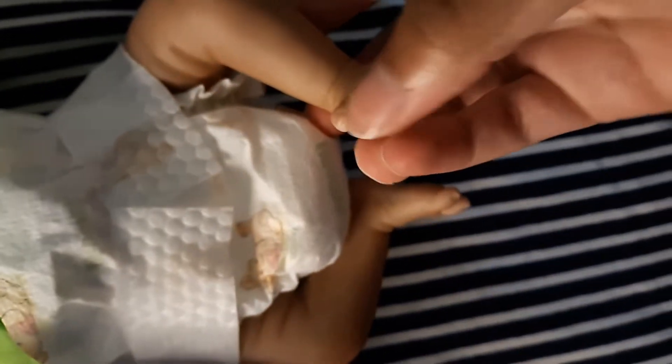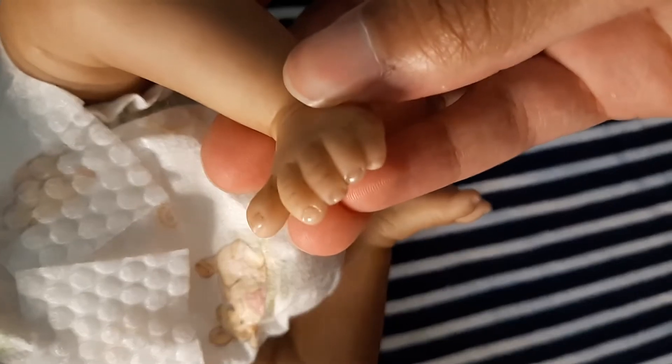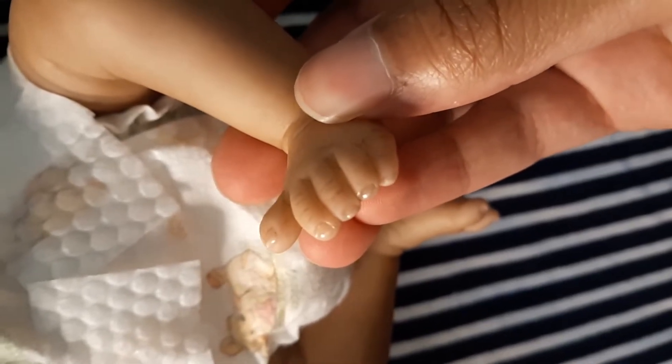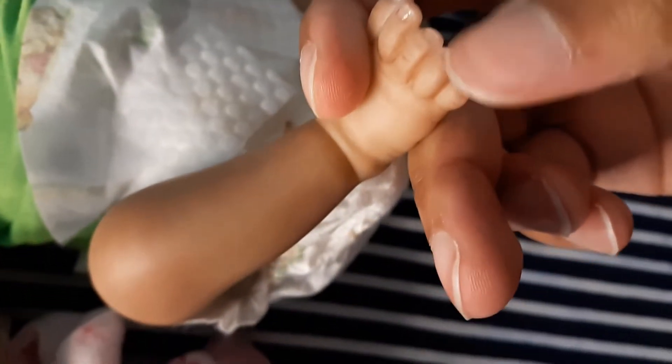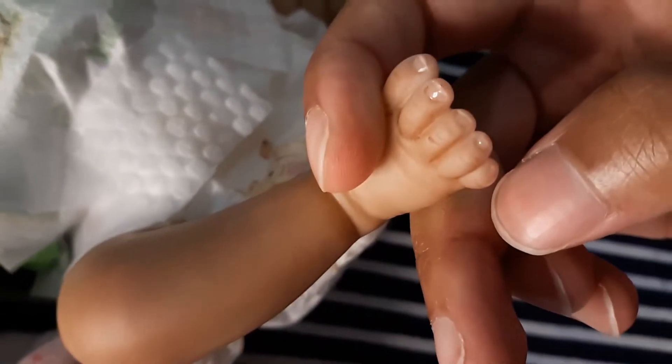Same thing with her toenails — again, really hard to see them, but you can kind of see them. I learned my lesson after Joseph. Those are her nails.